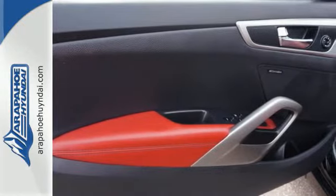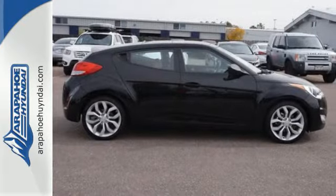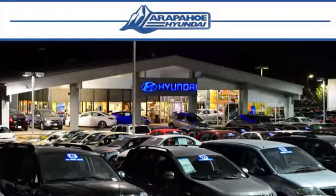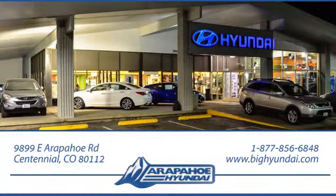You'll love this sporty ride. See where it takes you when you stop in for a test drive today. Thank you for taking the time to shop Arapahoe Hyundai. Arapahoe Hyundai is located on Arapahoe Road, 1.5 miles east of I-25, just past Dayton Street.